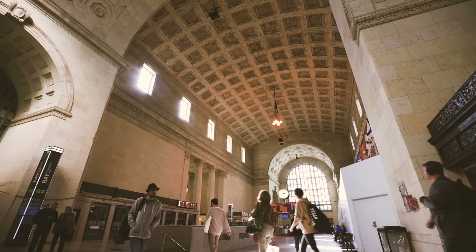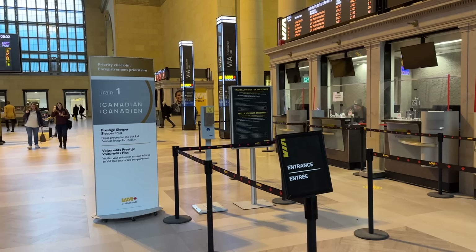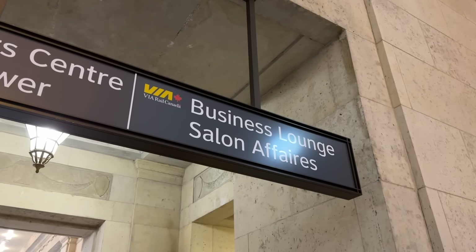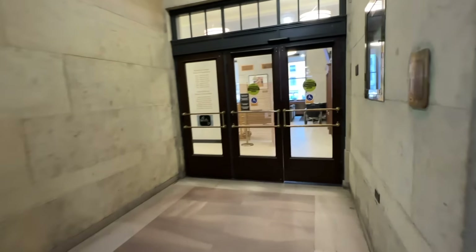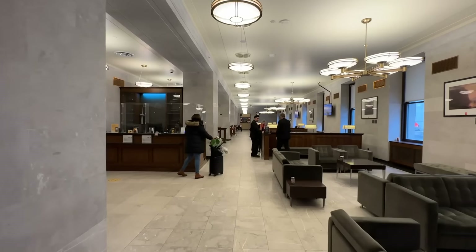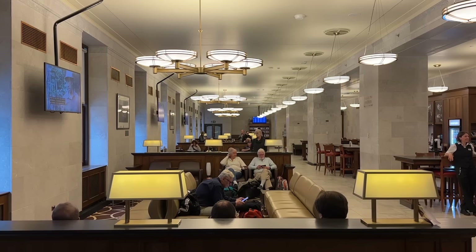It's certainly stood the test of time and is a fitting space to start our epic journey. We're in prestige class today, so instead of checking in at the counter we're directed to the business class lounge adjacent to the main ticketing hall. After a warm Canadian greeting, our bags are checked, tickets validated, and we're shown into the lounge.